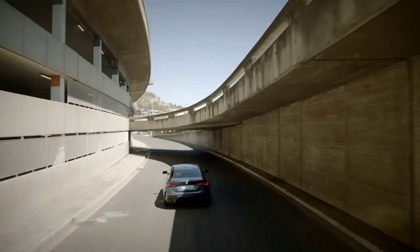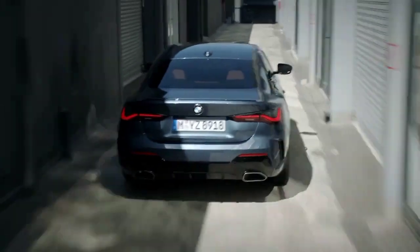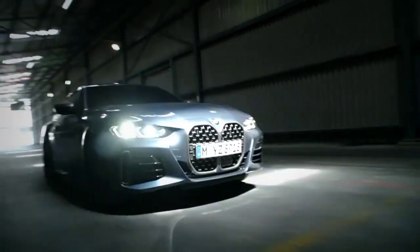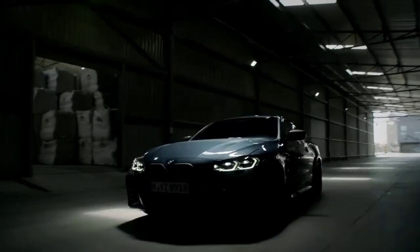The usual array of 3 Series engines will be on offer, with a new 48-volt hybrid setup on diesels and the range-topping M440i xDrive models. Prices will start at just under £40,000 for the entry-level cars, with a performance-focused M4 expected this year.